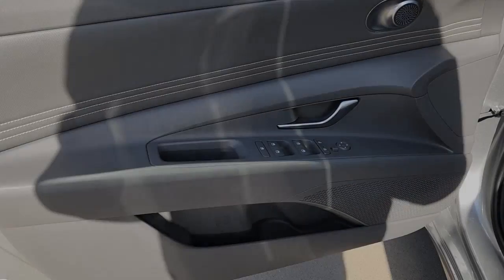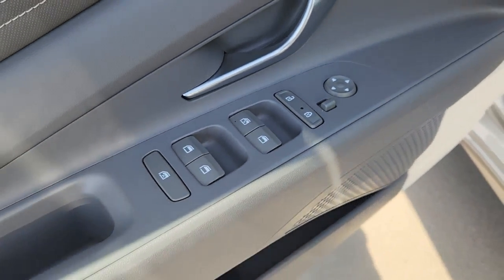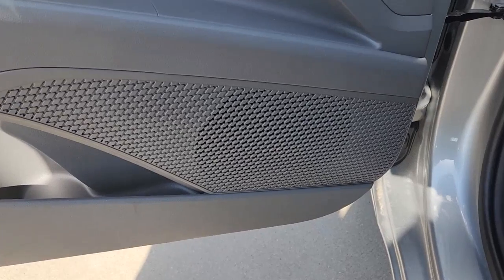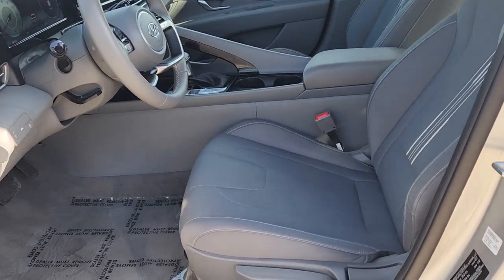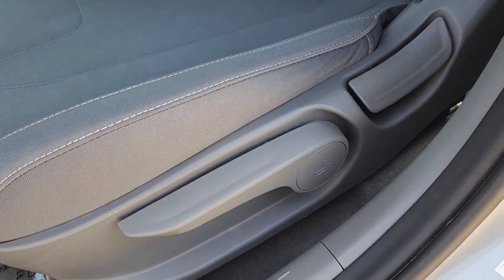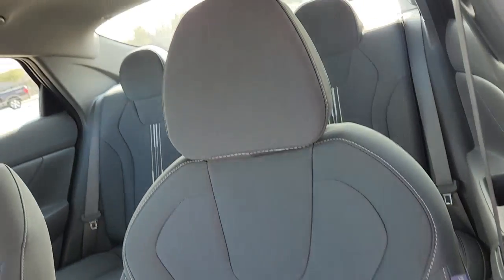These are just some of the great options this vehicle comes with: Apple CarPlay and/or Android Auto, hands-free liftgate, keyless entry, heated driver seat, four-cylinder engine, satellite radio, remote engine start, lane keeping assist, iPod/MP3 input, and heated mirrors.